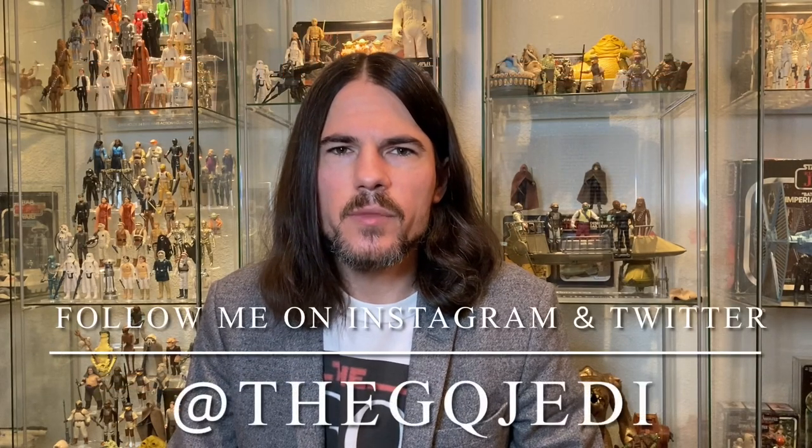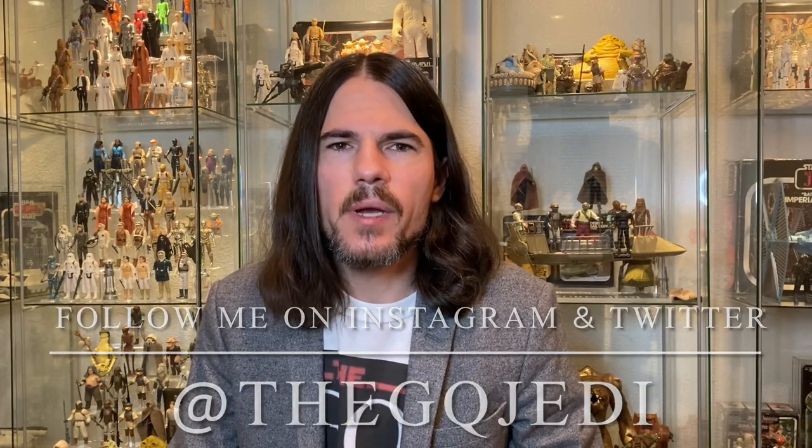Hi guys, welcome back to the channel. I'm the GQ Jedi. If you're not already subscribed, blast that subscribe button down below so you don't miss any valuable Star Wars content. Today I'm back with another collection tour, picking up where I left off. I think this is part four, and I'm going to be showing you guys some Empire Strikes Back toys today.